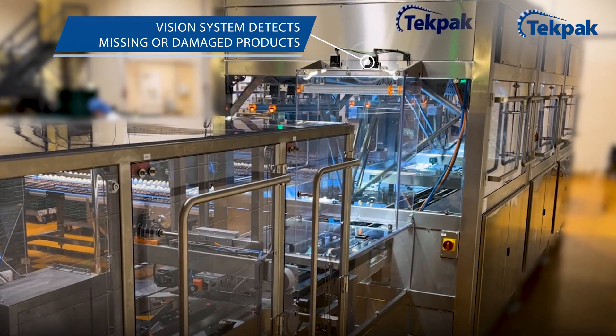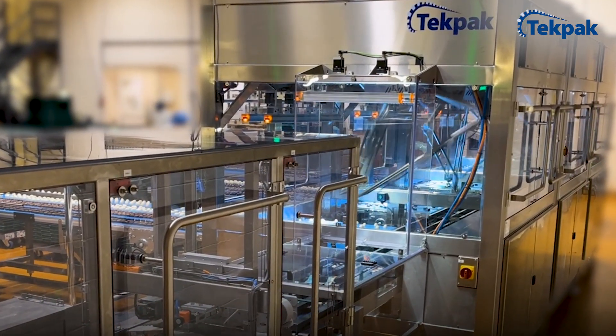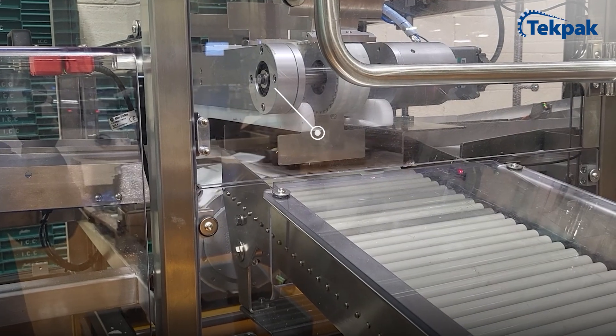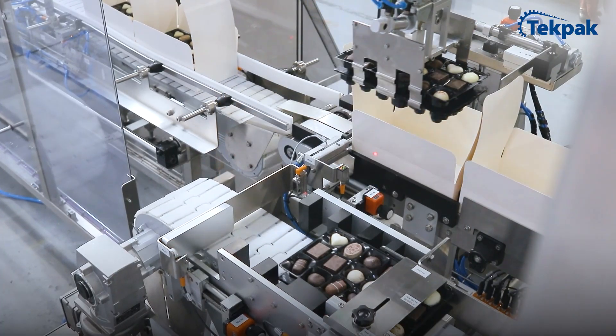Our robust quality control system guarantees impeccable visual inspection, accurately detecting defects in shape, color, and other critical factors. Every luxury chocolate undergoes full inspection, and only those meeting strict quality standards are packaged by the vision-guided Delta robots.